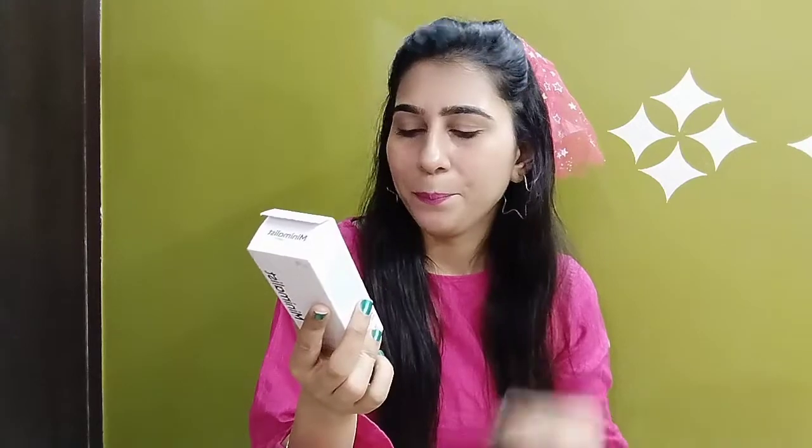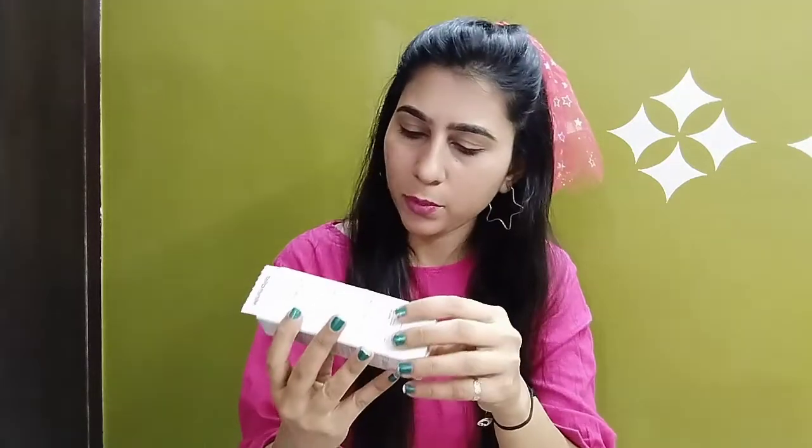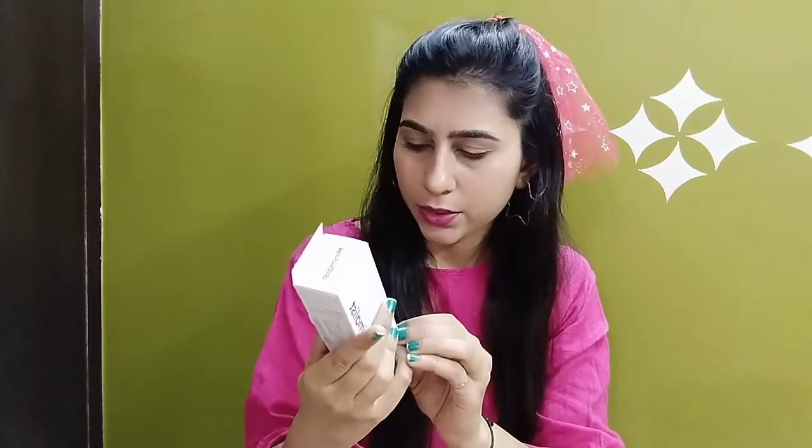Sabse pehle toh yeh UV filter karta hai. Yeh free from fragrance, silicones, parabens, sulfate, dyes aur essential oils hai. Sensitive skin ya allergy wale log patch test zaroor karein, but yeh ek dermatologically tested product hai toh aapki skin ke liye safe rahega. Yeh aapki skin ke pH balance ko 6.0 to 7.0 balance rakhta hai. Iski MRP ₹399 hai but meinne ₹359 mein buy kiya hai discounted price mein.